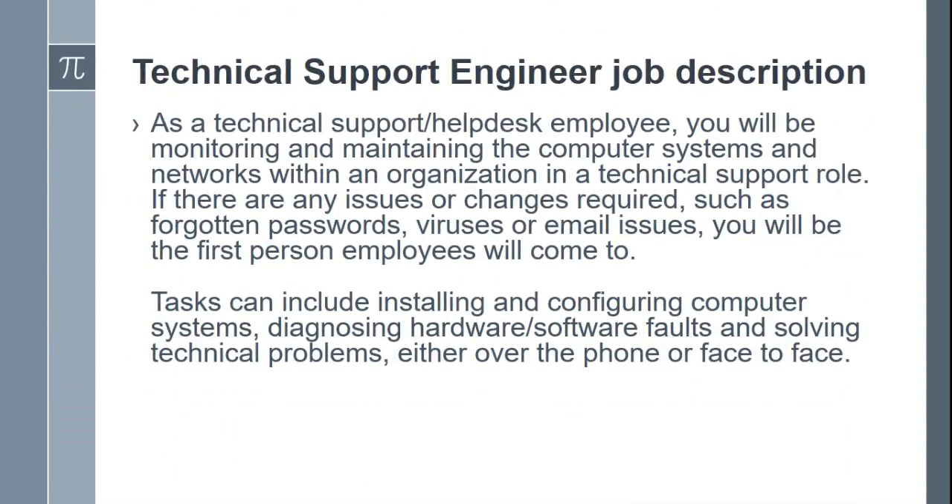Technical Support Engineer Job Description. As a technical support or help desk employee, you will be monitoring and maintaining the computer systems and networks within an organization in a technical support role. If there are any issues or changes required, such as forgotten passwords, viruses, or email issues, you will be the first person employees will come to.